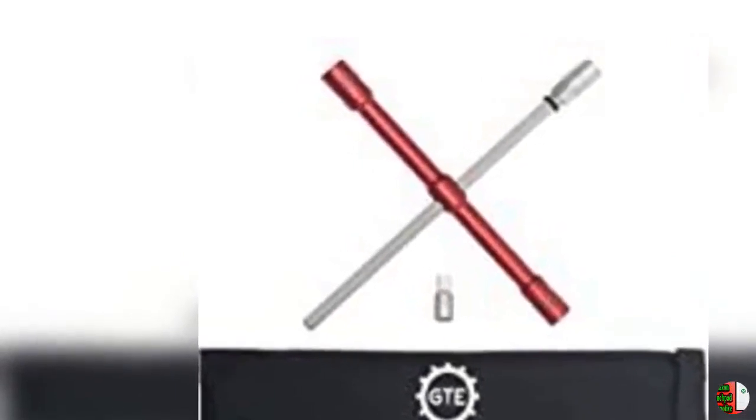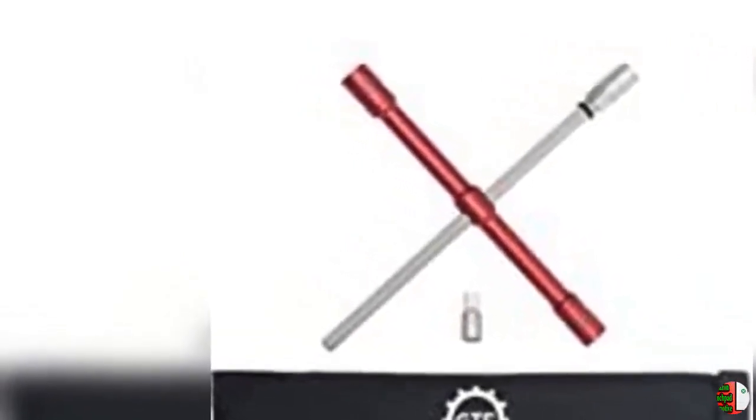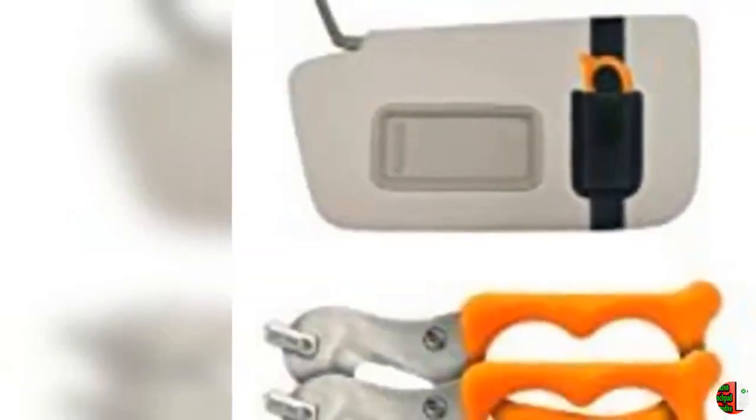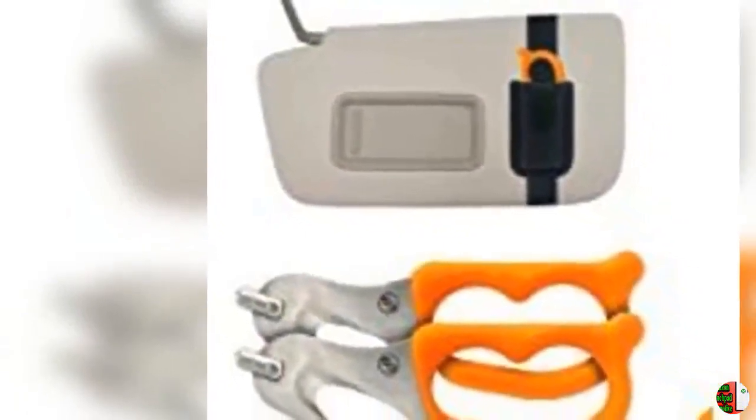4. Grand Pit Stop Motorcycle Wheel Cleaning Stand, Paddock Stand Replacement, Wheel Roller Stand for Tire Cleaning and Chain Lubrication, Griller, Large, Bikes 600 Pounds, with Brush.